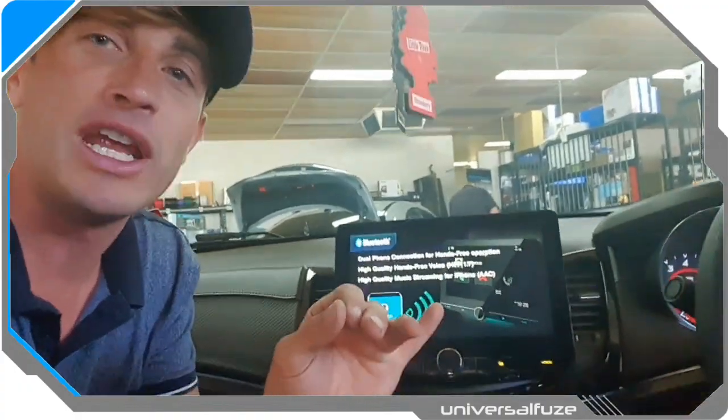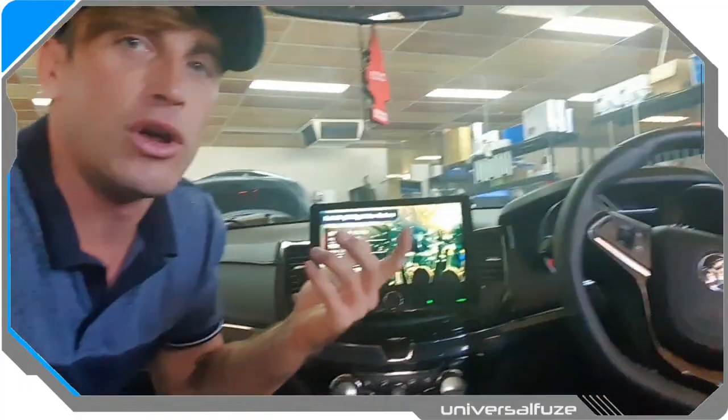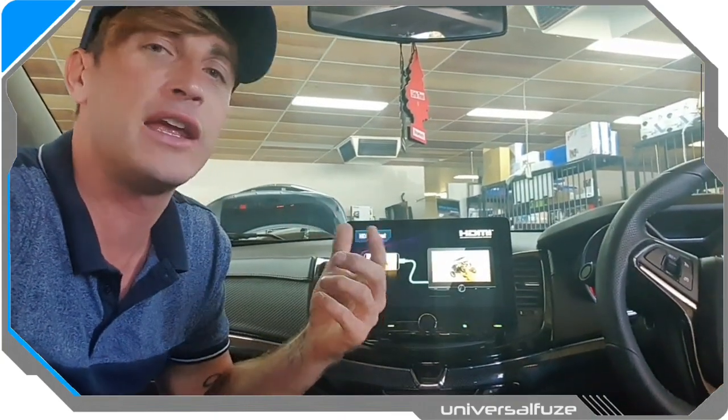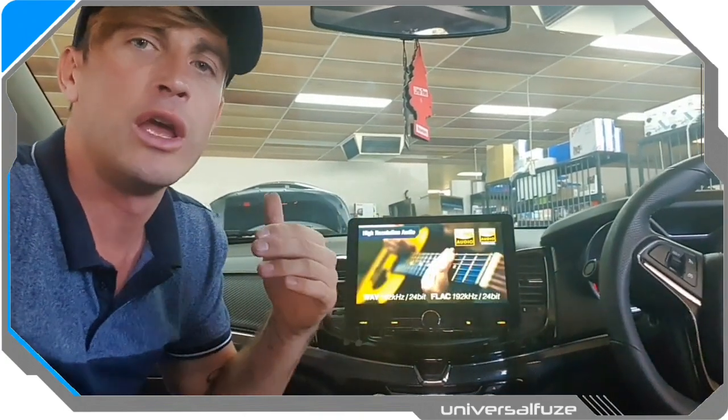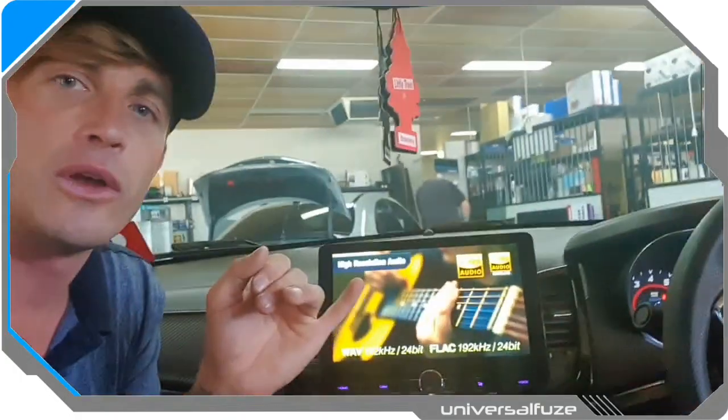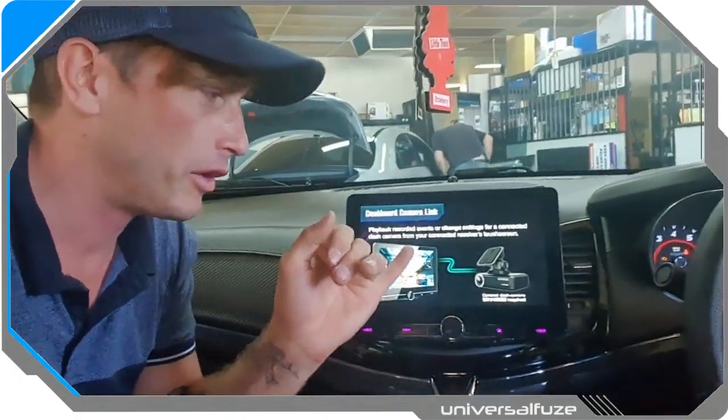It has four camera inputs. Now, maybe not in VF Commodores — that might not be a particularly useful feature — but nice if you've got a front and rear camera. However, we do these rigs a lot in trucks and heavy vehicles that are towing caravans or horse floats, where multiple cameras are required to keep an eye on the load and blind spots. This unit has four camera inputs, so it is the best available for multiple camera options.